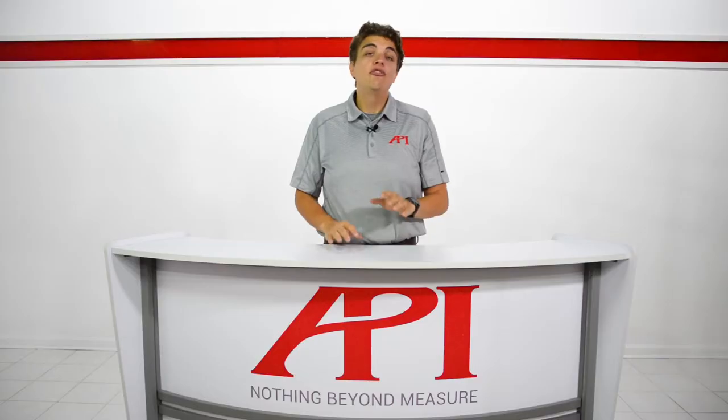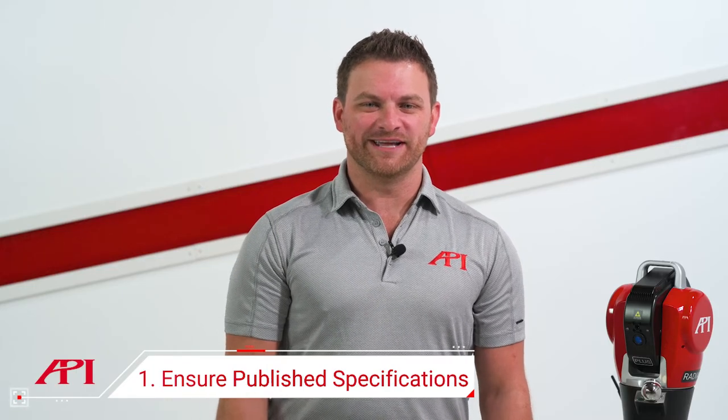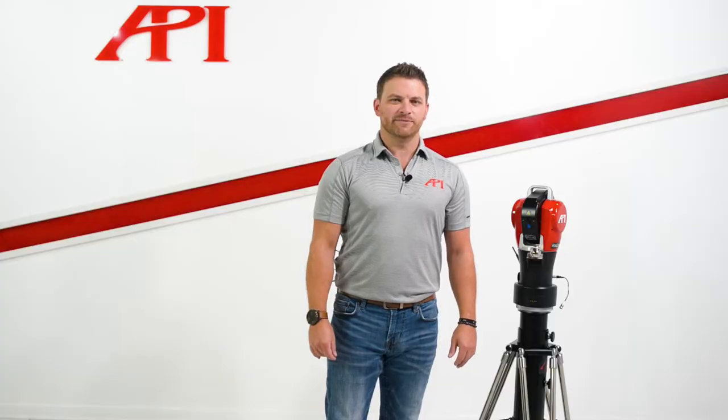We want to highlight the seven most important reasons to get your laser tracker calibrated today. The first reason is to ensure published specifications. Yearly calibration is the only way to guarantee the OEM's published specs. Calibration measures tracker performance against a standardized interferometer; any variants will be found during this process.